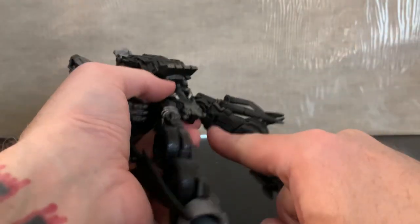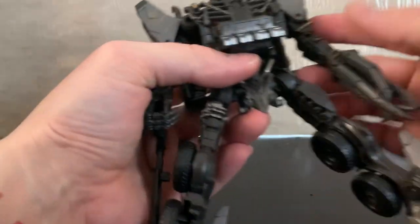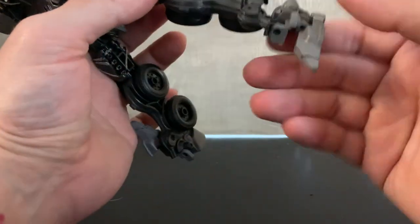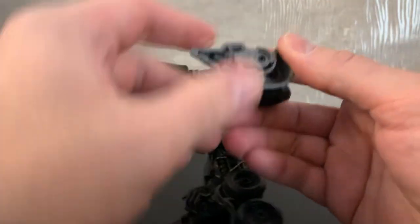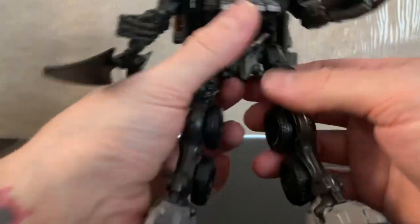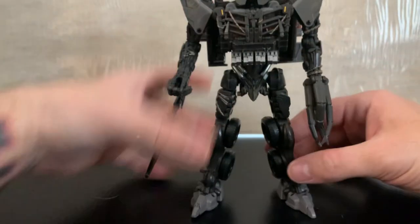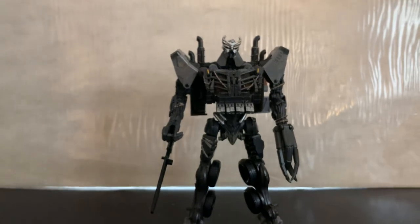Now the legs — easiest part. You'll see peg ports — undo those for vehicle mode, spin them around. Same thing here for his feet — flip that post in. Boom boom, same deal here — down, forward, boom boom. And we have Rise of the Beasts Scourge! He's a big boy, leader class, so we've got to move the camera up.